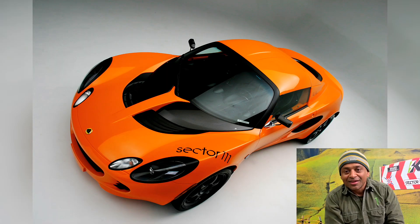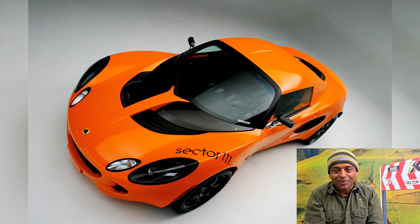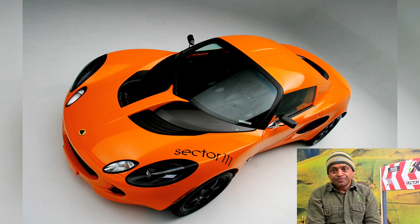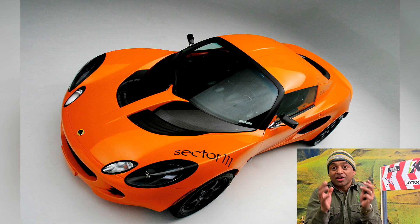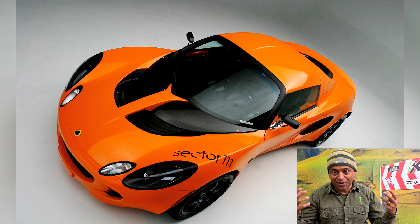You guys know that the Lotus Elise is one of my absolute favorite sports cars. We've done some previous videos about that. I just feel like it's the most complete driver's car that's available to us here in North America that you can have fun with. We adore the car and we just absolutely love it.